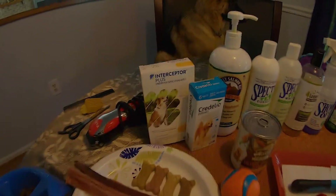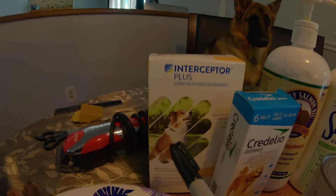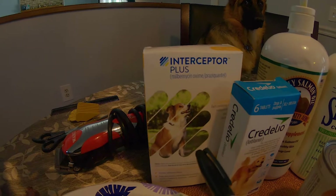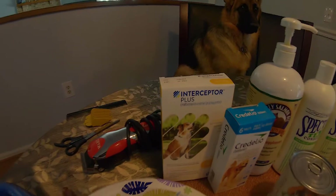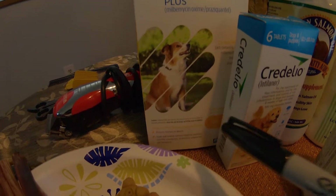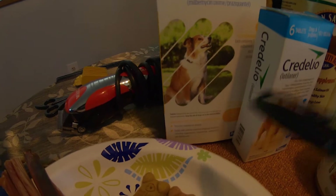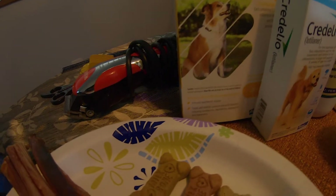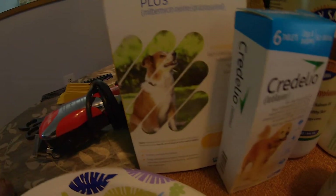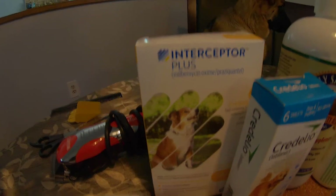Some of the maintenance things that you need — this right here, Interceptor Plus, is a heartworm prevention. You know, dogs stick their nose everywhere. To help prevent them from getting heartworm disease, that's what it's for. Not just heartworm, but roundworms, hookworms, whipworms, and tapeworms. If they get those, that can be very life-threatening for them.